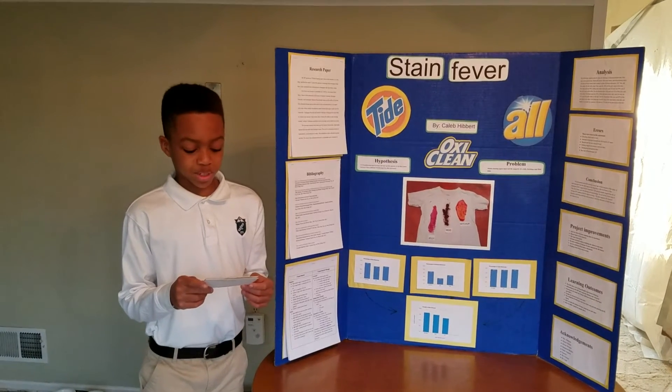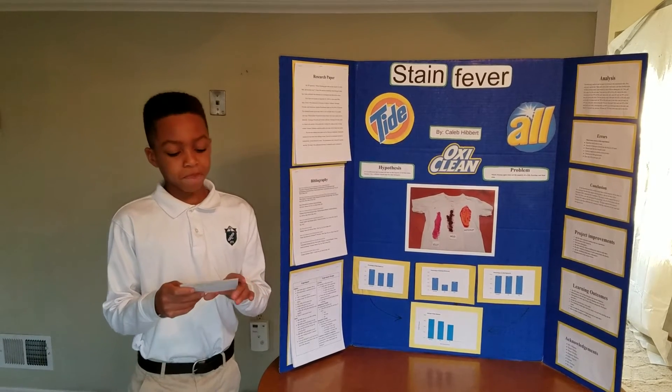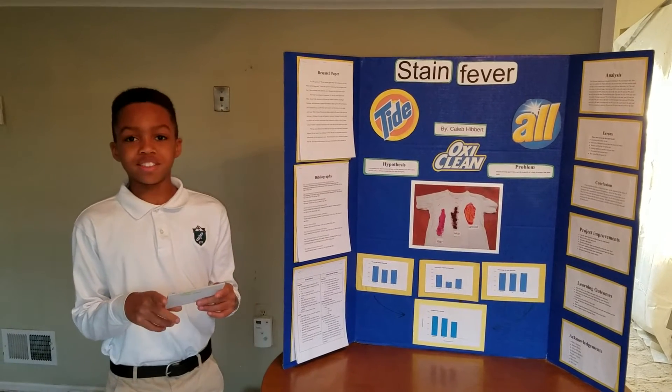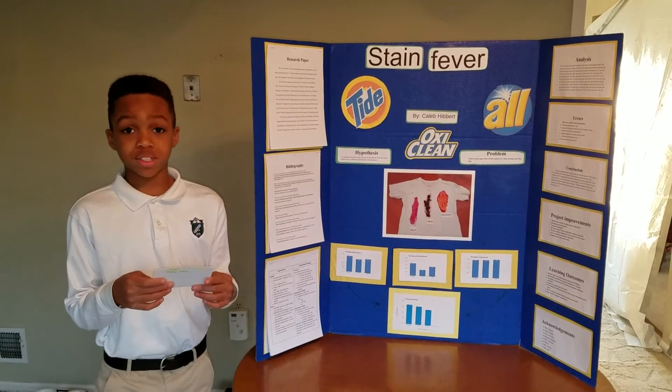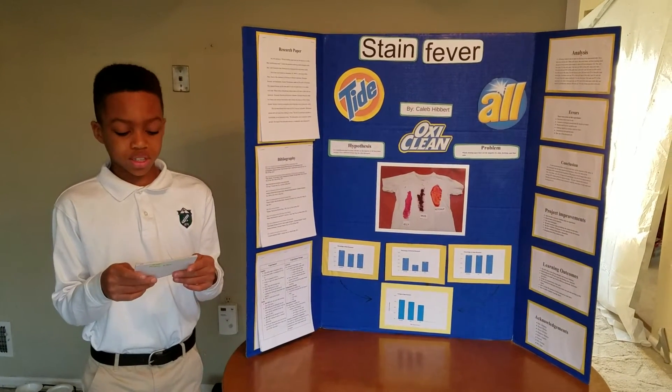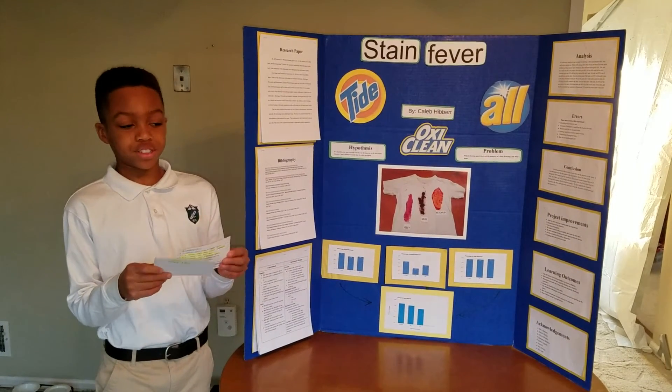My independent variable: Tide, All, and OxyCleaner. My dependent variable: percentage of mud stain removed, percentage of ketchup stain removed, and percentage of jelly stain removed. Controller standard of comparison: the controller standard of comparison was an unstained shirt.